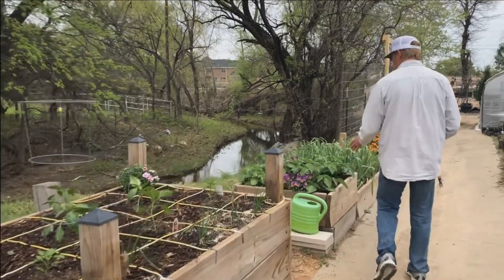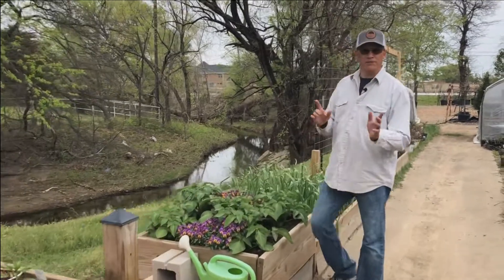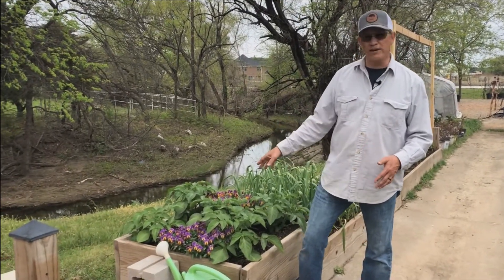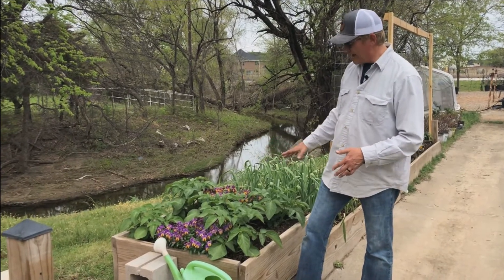Over here, these are our potatoes. I'll put the link below to the video we did about planting potatoes. I put these in the ground about six weeks ago, maybe a little bit more, and they're doing fantastic.